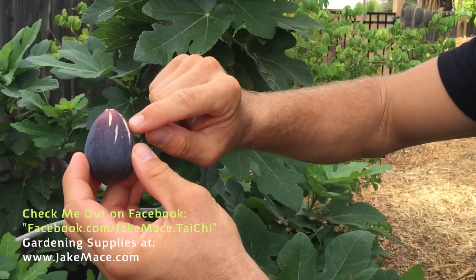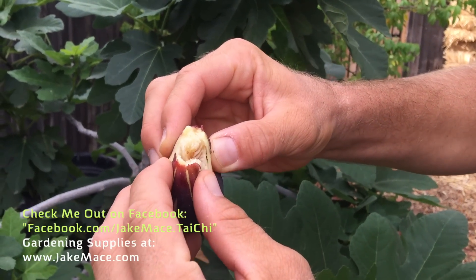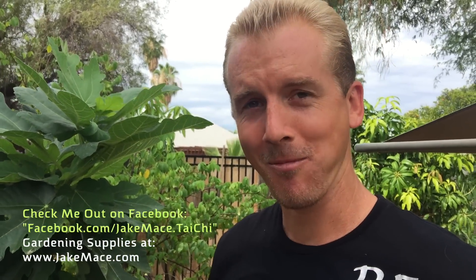The juiciness of these figs can barely be contained within the fig. And look, when I open this sucker, it's just so beautiful on the inside. And it just tastes so good. Figs are about the tastiest thing on the planet, especially when they're fresh off your tree.